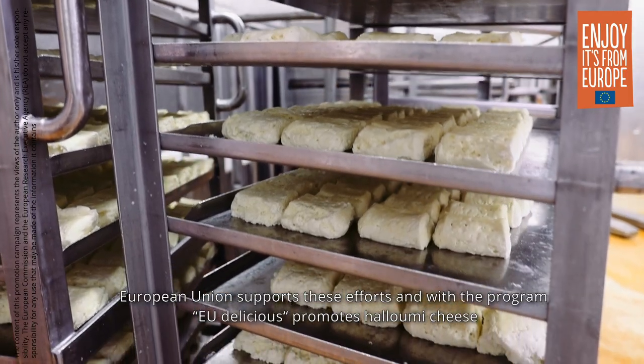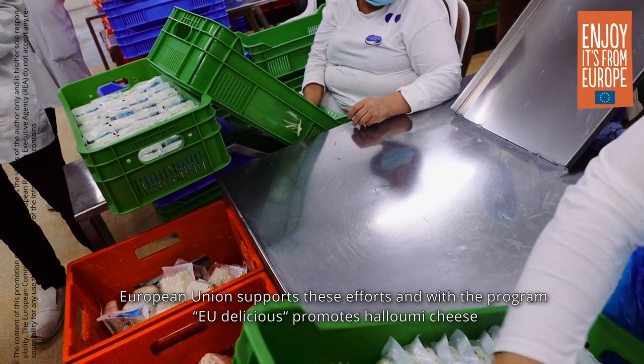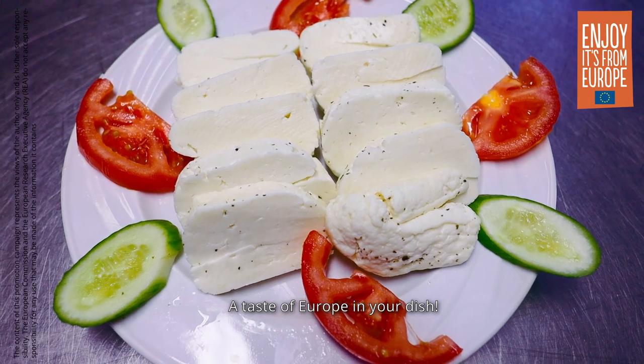The European Union supports these efforts and with the program EU Delicious, promotes Halloumi cheese in Brazil, the USA and Japan. A taste of Europe in your day.